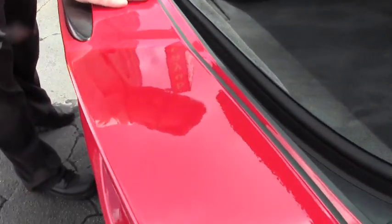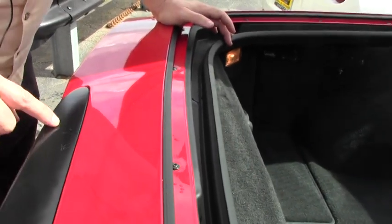And even the back deck, there's no issues here. I will note — there are a couple of scratches on the back taillight piece.